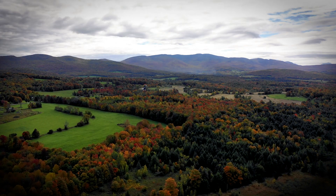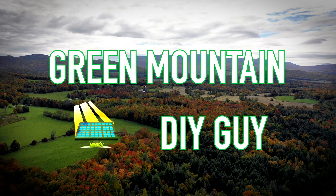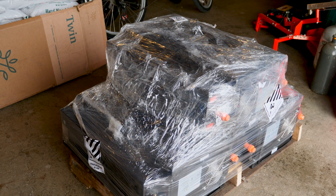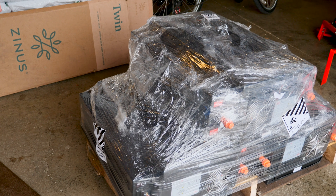Welcome back to the channel. Very excited to show you these new-to-me lithium iron phosphate batteries which arrived last night off the freight truck from FedEx. These are three batteries I picked up from Battery Hookup out of Pennsylvania.